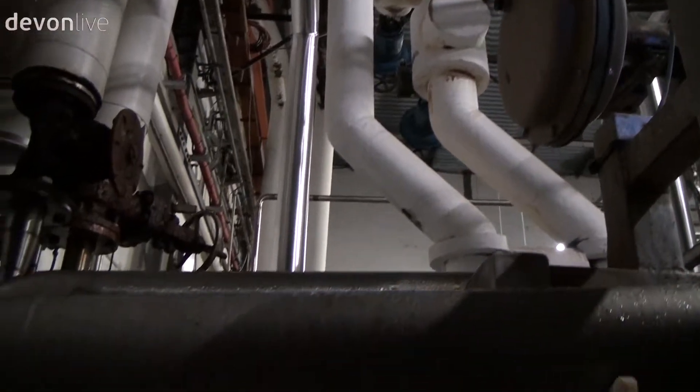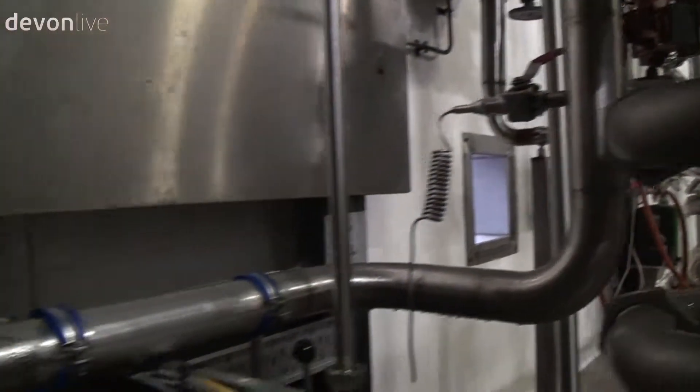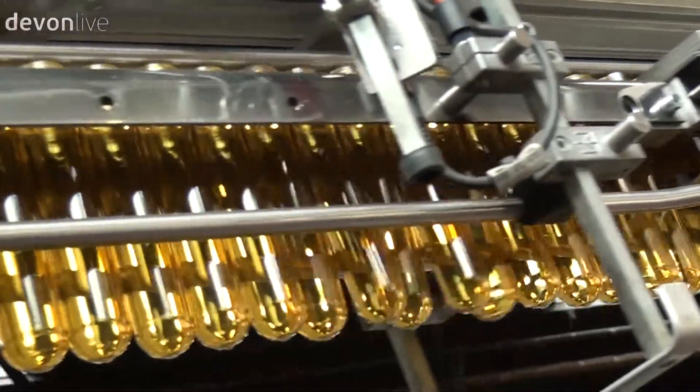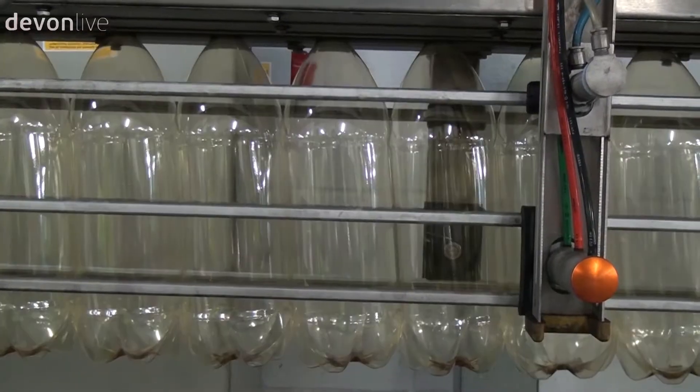For bottles, the carbon dioxide and water is added en route to maximise storage capacity. Bottles are made on site from a small test tube sized pre-form. Around 80,000 bottles an hour are made from these. They pass through one machine then onto the next for sterilisation, before being filled with cider.